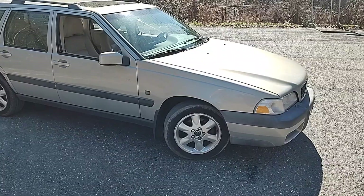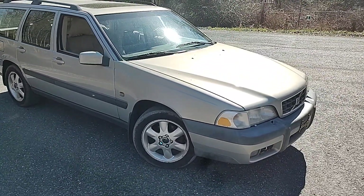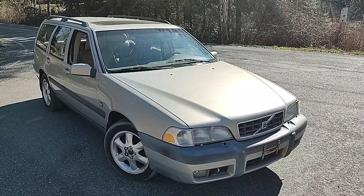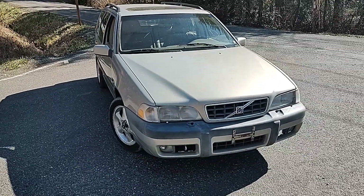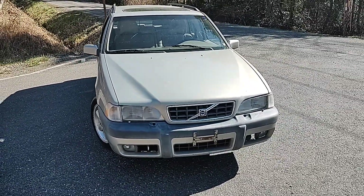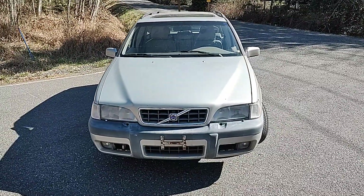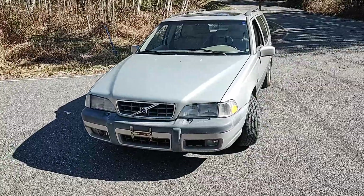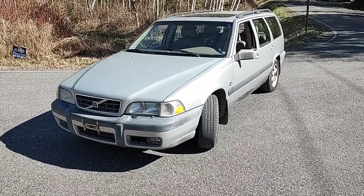We're offering this car for $3,900. If you're interested, you can give us a call at 360-734-6117 and ask for Larry. Thanks for checking us out. Bye for now.